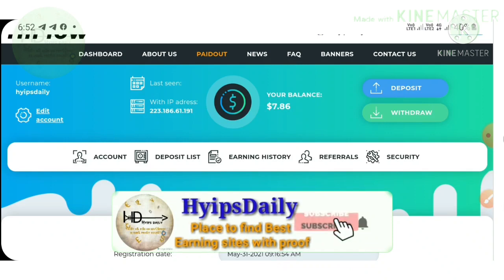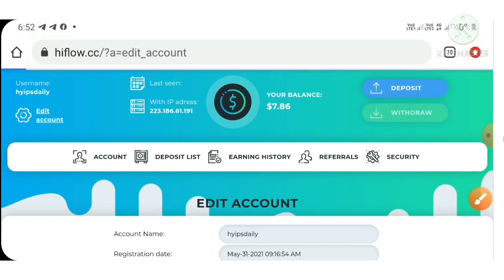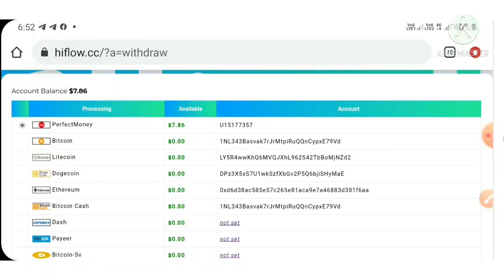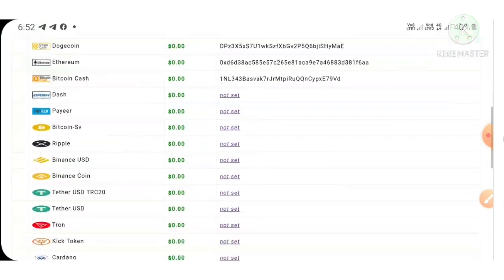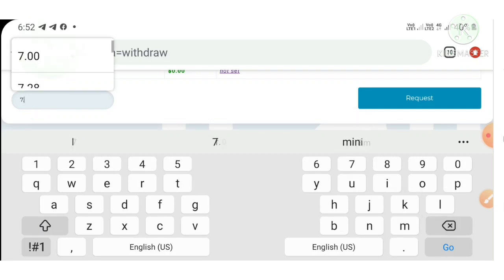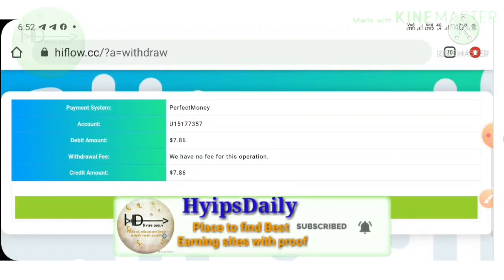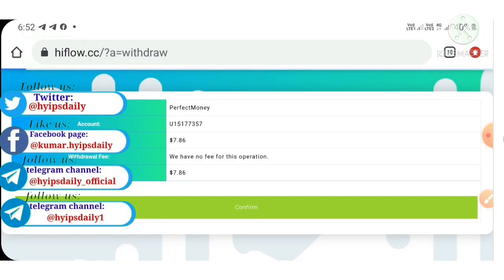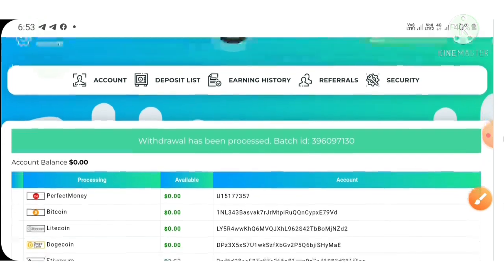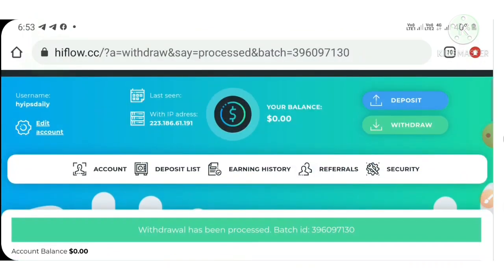After saving your account, if you have any balance in your wallet, you can make a withdrawal. To make a withdrawal, hit the withdraw button to go to the withdrawal page. Choose your wallet, enter the amount — I have $7.86, so I selected my Perfect Money wallet and entered $7.86. Then hit the Request button and hit Confirm. My withdrawal was processed successfully and I received a batch ID. This batch ID confirms the site is paying. I copied the batch ID and checked my Perfect Money wallet statement — my withdrawal appeared there, confirming the payment from Hype Flow Limited.